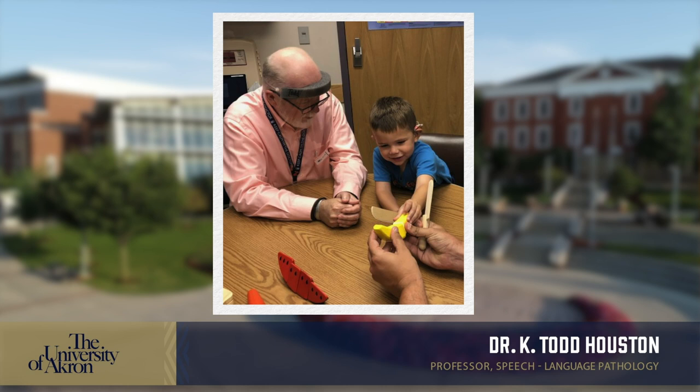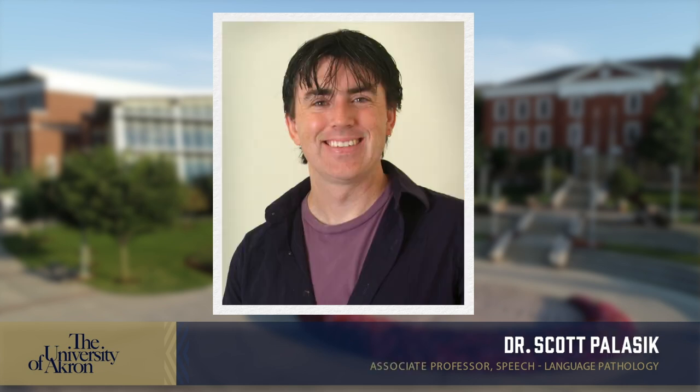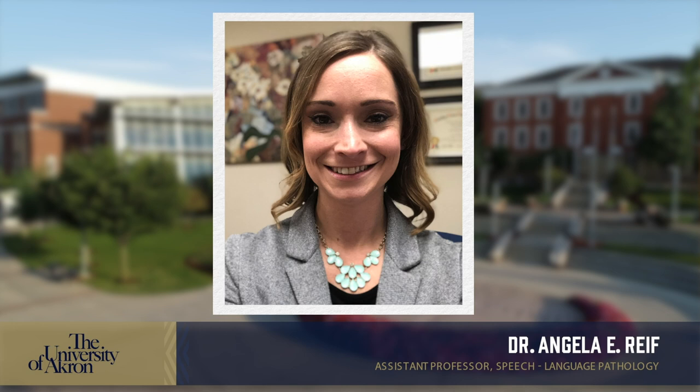Dr. Houston is world-renowned for his expertise in telepractice and auditory-verbal therapy, and is the coordinator of the hearing-impaired specialization. Dr. Palacic runs the Mass Lab and he's our resident expert in voice, fluency disorders, and counseling in speech-language pathology. Dr. Reif's research focuses on clients with Parkinson's disease and traumatic brain injuries, and she's the expert in adult neurogenic disorders.